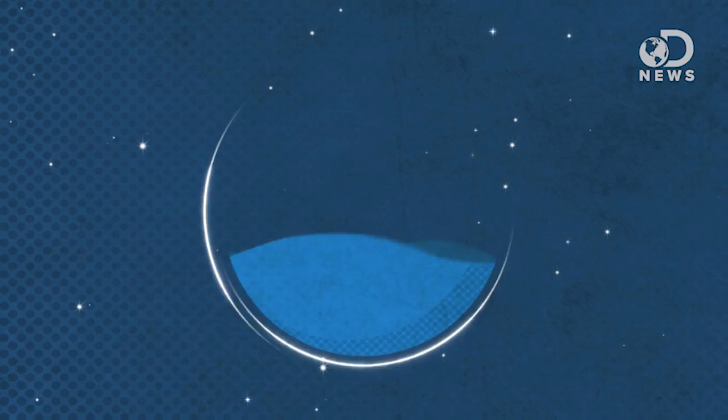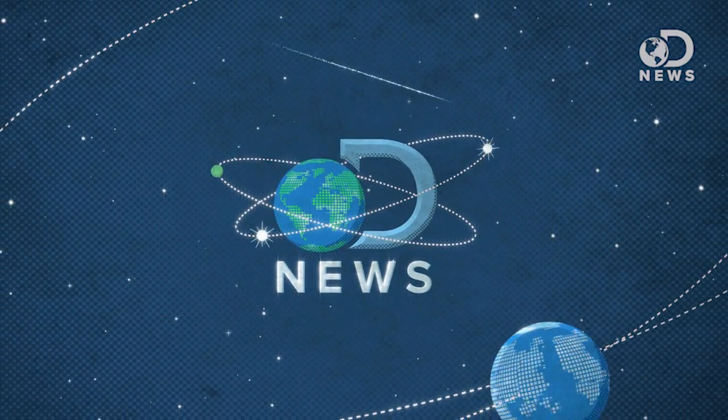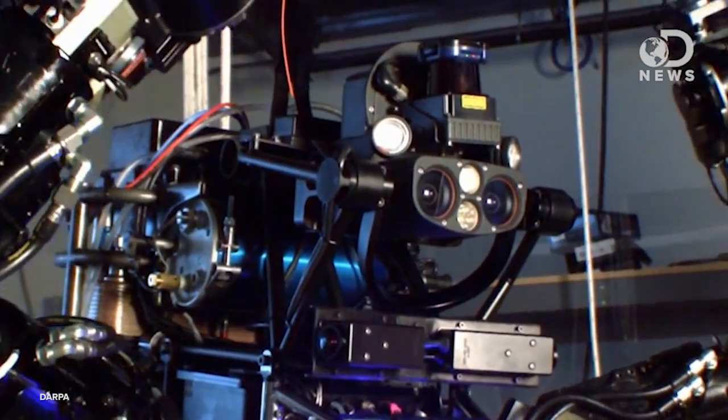Robots are going to suck out your blood and use it for testing. What kind of testing? Hey guys, Trace here for DNews with Annie Gauss from TechFeed. We're going to talk about robots.